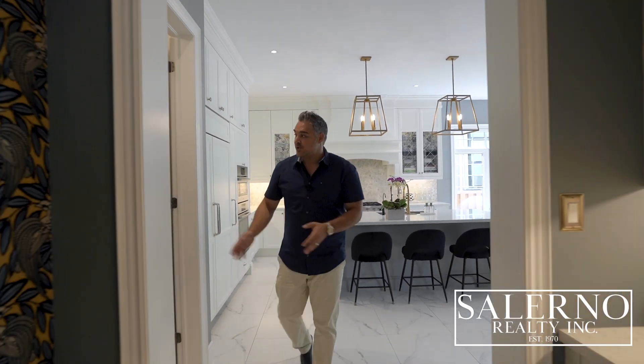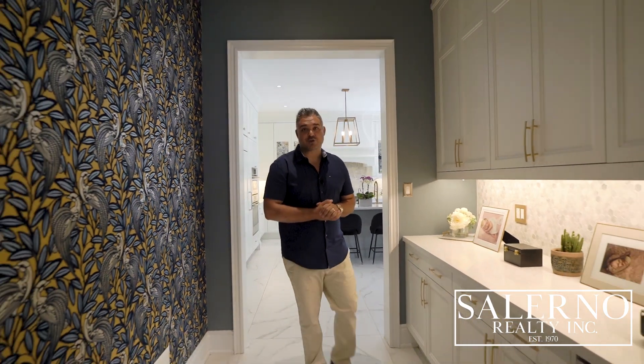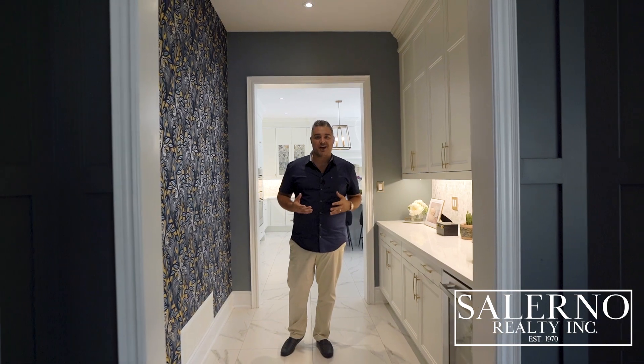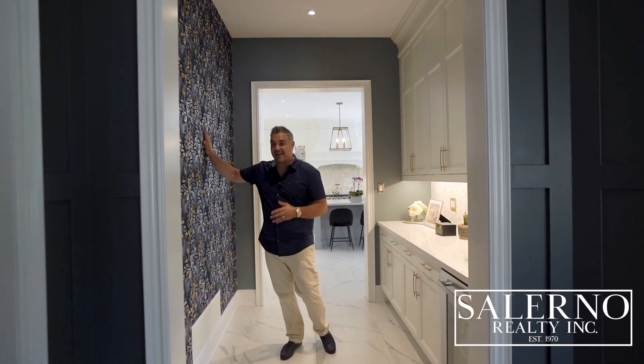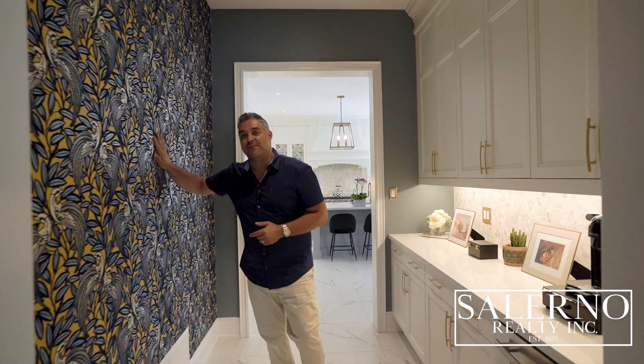As we make our way down the hallway, you have a walk-in pantry and a servery. The servery also comes with a Jenn-Air beverage fridge. And just to add that pop of color and elegance — it is a velvet textured wallpaper. It's simply incredible.